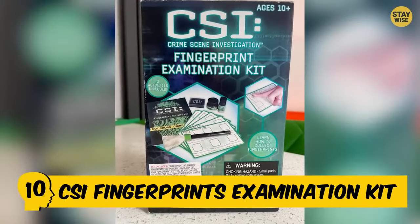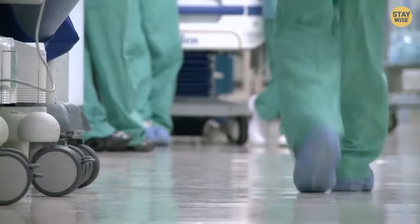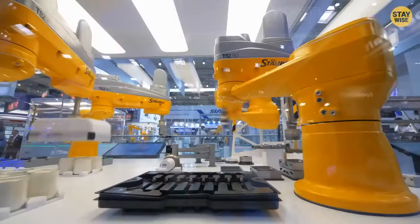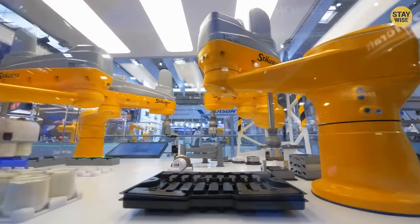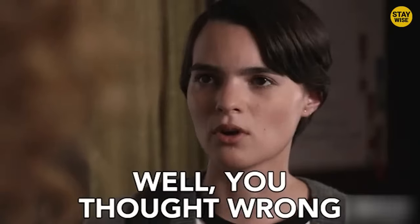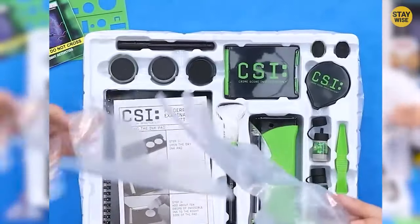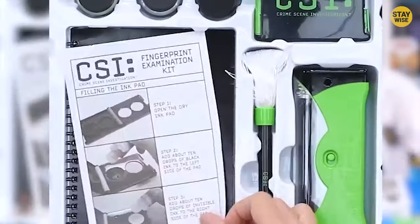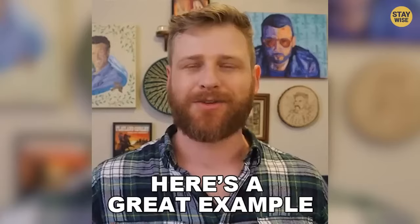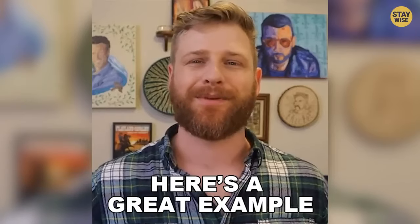Number 10: CSI Fingerprints Examination Kit. With about 6,100 toy-related emergency treatments since 1978, you'd think fairly modern toy manufacturing companies would take safety measures seriously. The CSI Fingerprints Examination Kit, a crime scene lookalike toy modeled after the popular CBS crime show and released in 2007, is an example of one such hazardous toy.